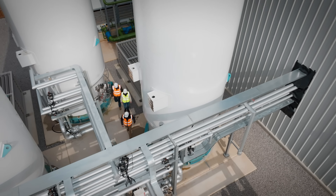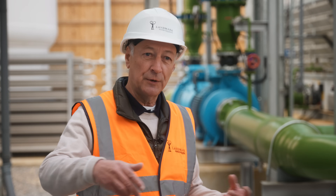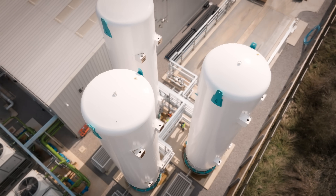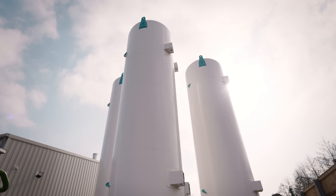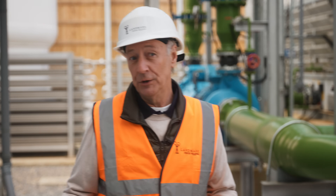When the flue gas enters the carbon dioxide removal process, it mixes with amine solutions. We then drive off the pure carbon dioxide from the amine, which is recycled. We purify it and send it over to storage tanks, where our colleagues at Boozer Gases collect it and it goes to the food and beverage industry.